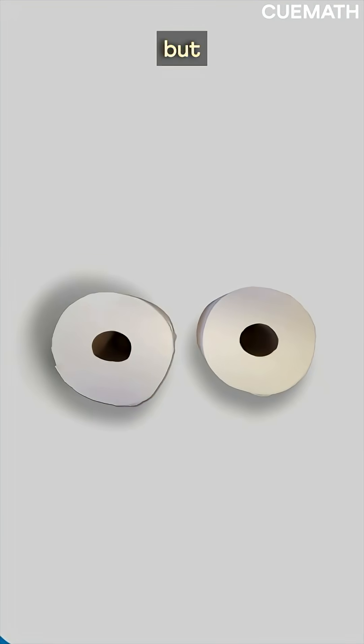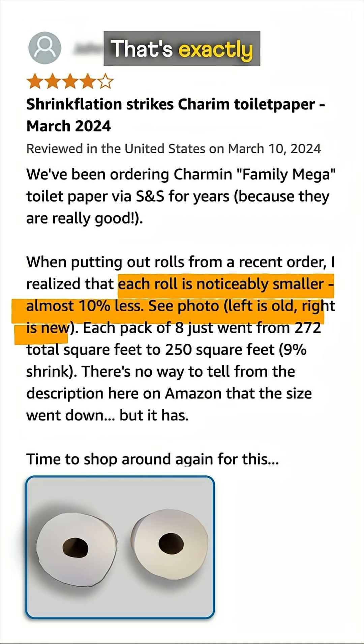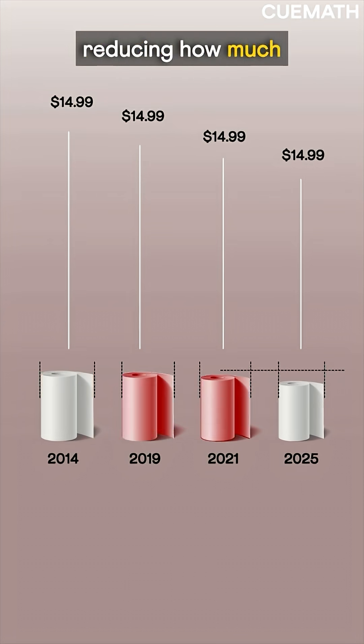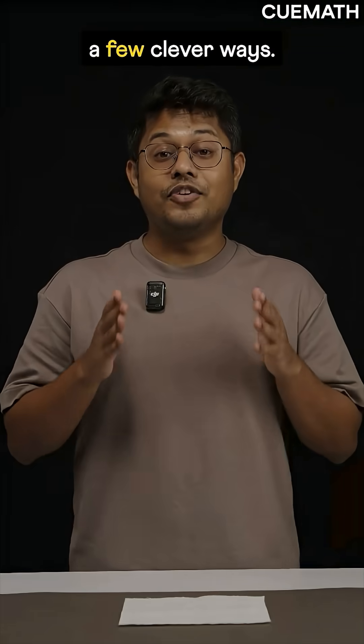These two rolls might look the same, but they're not. That's exactly what this customer pointed out. Toilet paper companies keep prices the same while quietly reducing how much you get. And they do it in a few clever ways.